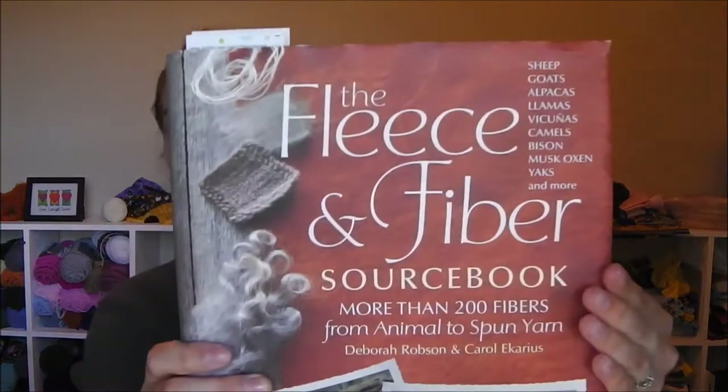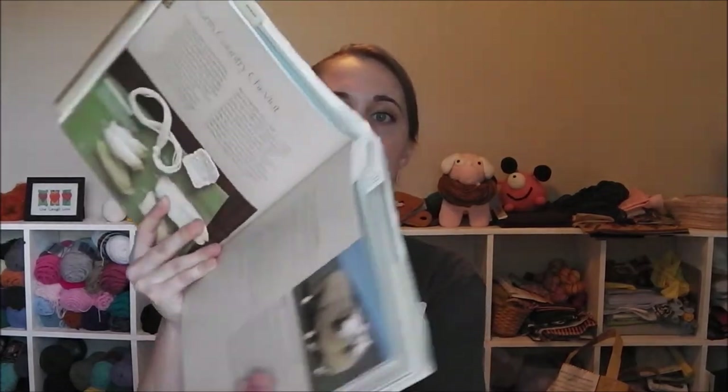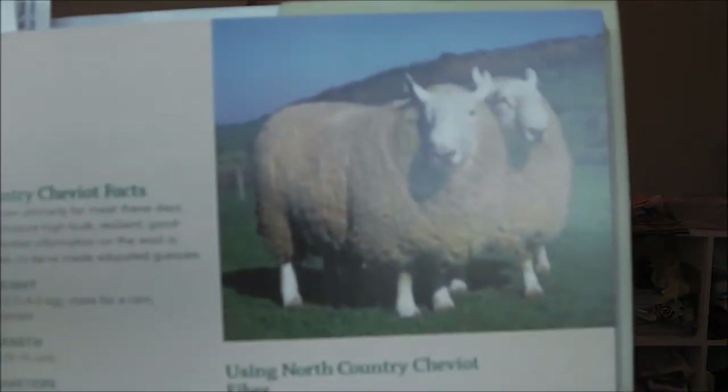So Lindsay let me borrow her Fleece and Fiber sourcebook. This is an amazing resource for anyone who wants to know anything about different breeds of sheep. So Blossom — I have been processing her fleece. This is one of my mother-in-law's new baby sheep and it is a North Country Cheviot and BFL mix.